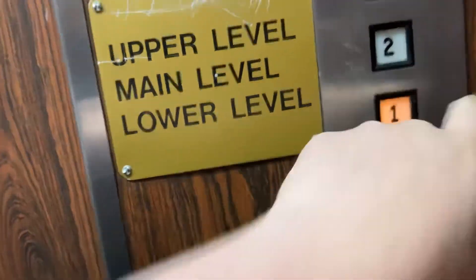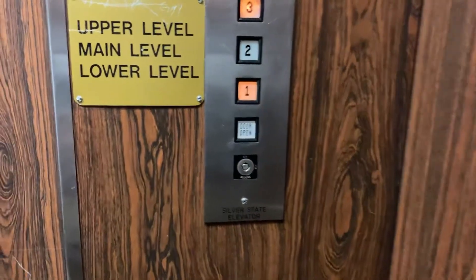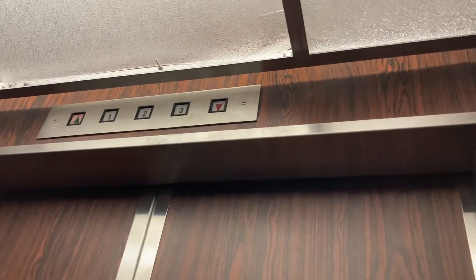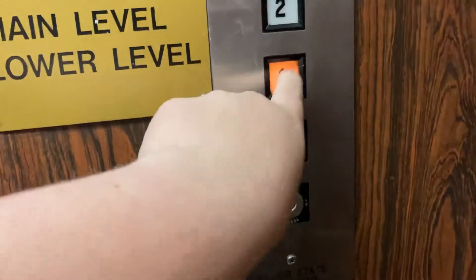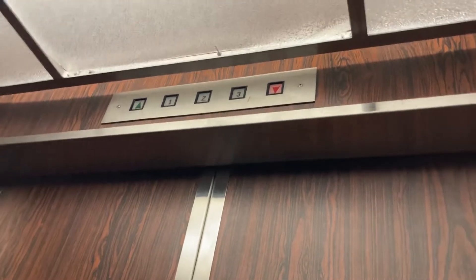And here it is. It's a Nebco flush line. Here we are at one. All right, let's go to three. We're going to go to one and we're going to get off there, because I heard that there's another elevator in this mall.